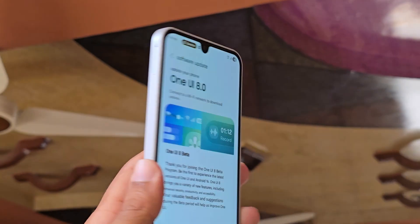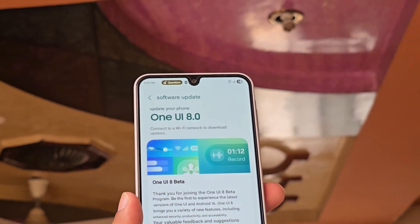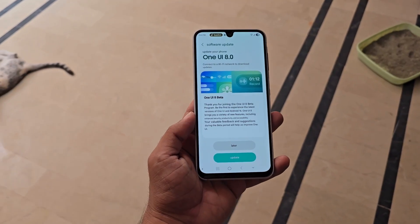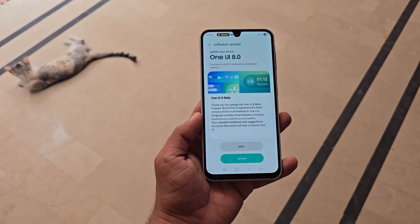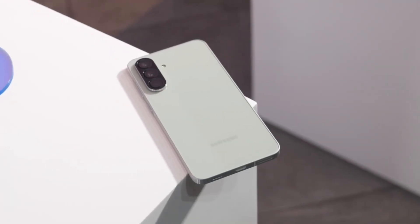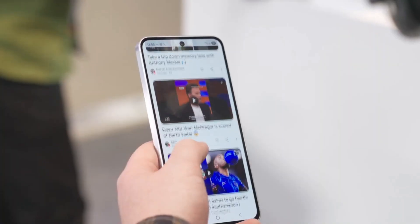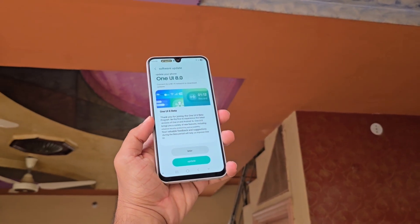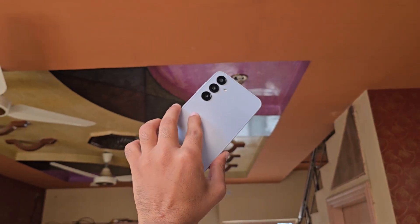While the company hasn't revealed the exact release date, a newly leaked schedule hints that updates could start as early as September 18, spreading across the following weeks. The good news? Many Galaxy A models are included in this rollout — from the latest devices like the Galaxy A56 and A36 to slightly older models. Here's when each Galaxy A series phone is expected to receive One UI 8.